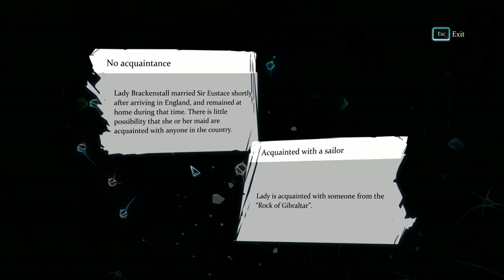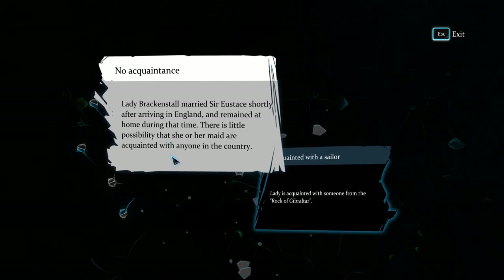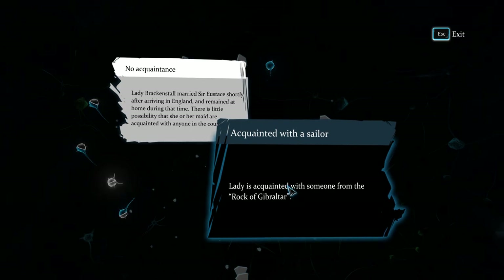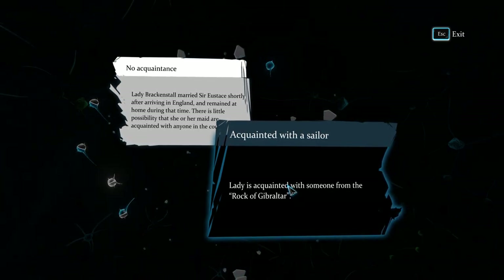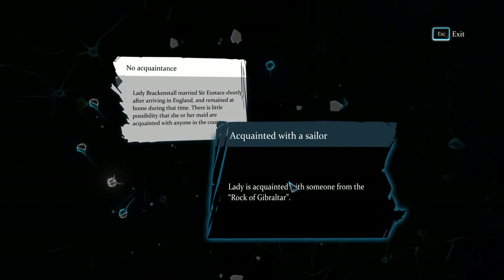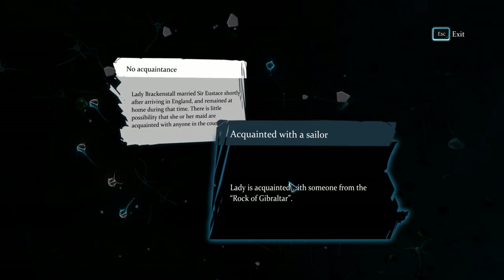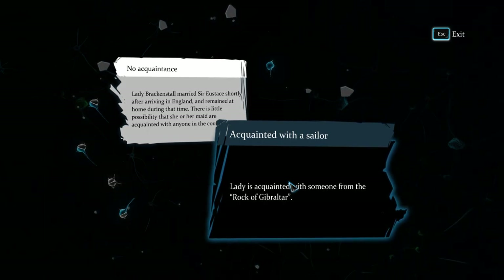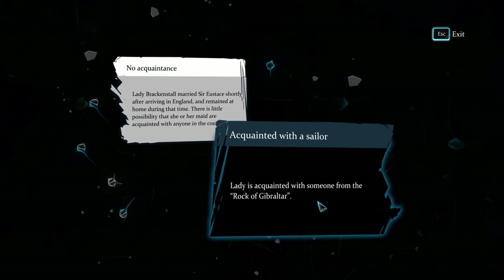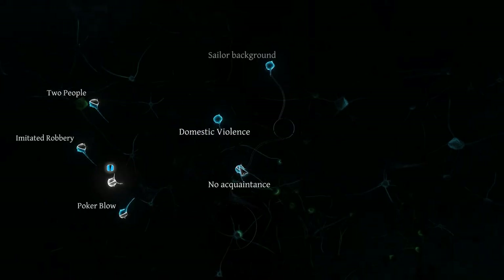Lady Brackenstall married shortly after arriving in England and there's little possibility she or her maid are acquainted with anyone in the country. Someone had to take the picture for sure, but it's one of those things — the only picture of myself I can think of was taken at a place I haven't been in decades, so it doesn't really tie me to the place, it just proves I was there once.